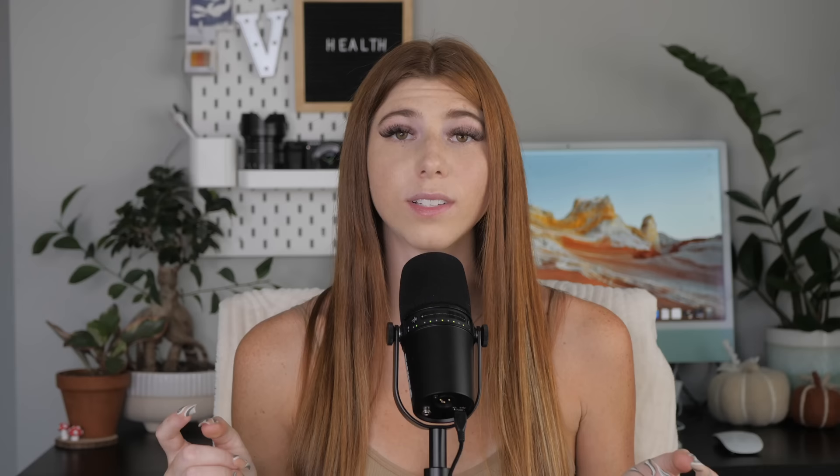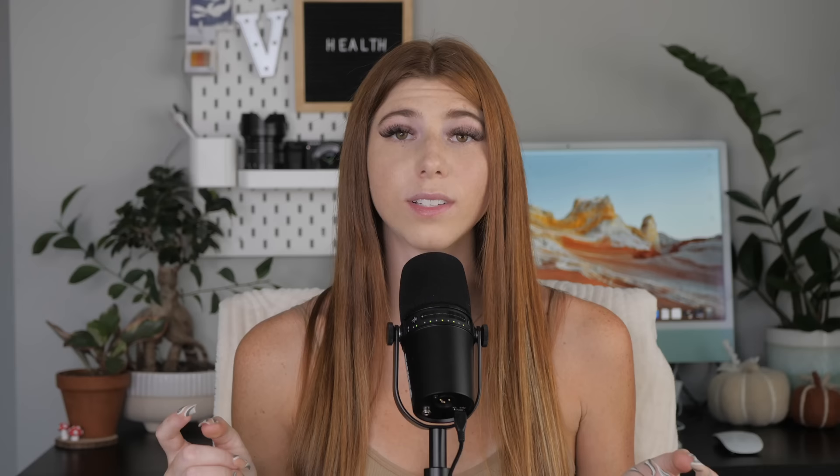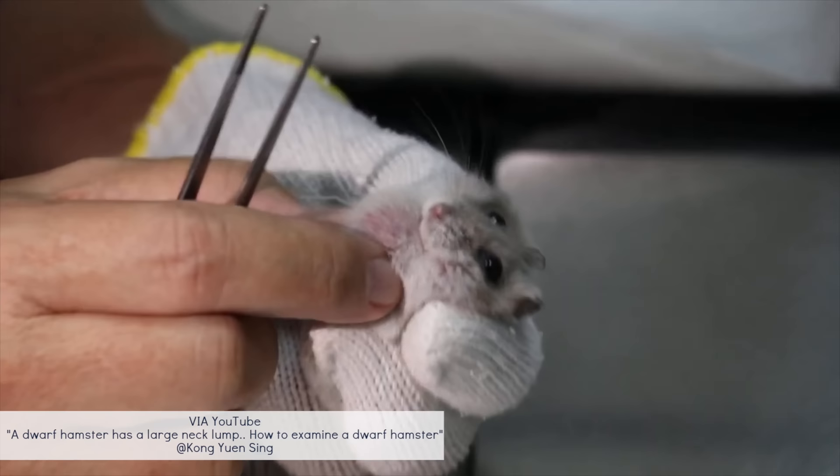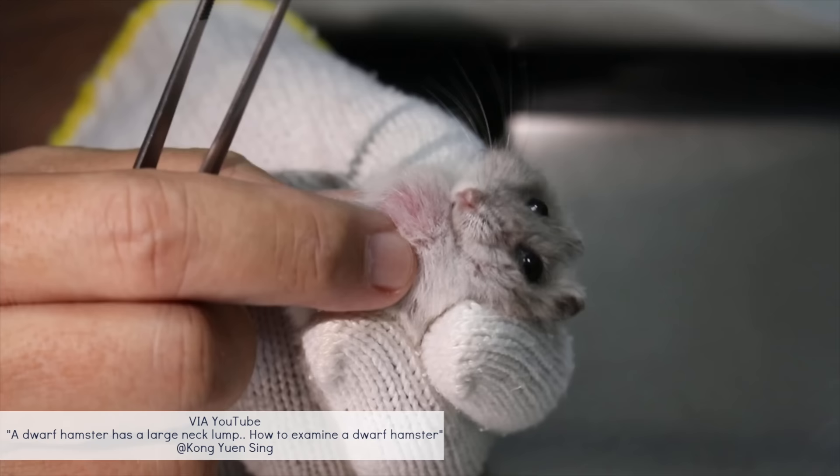A common issue among hamsters is lumps and bumps on the skin, caused by many different factors. Tumors are solid masses of tissue that can affect bone, skin, organs, and glands. If you notice a tumor on your hamster, get it checked by your vet. If it's not growing, your vet may opt to leave it; if it continues to grow, they may surgically remove it — though even after removal there's a chance it could return.